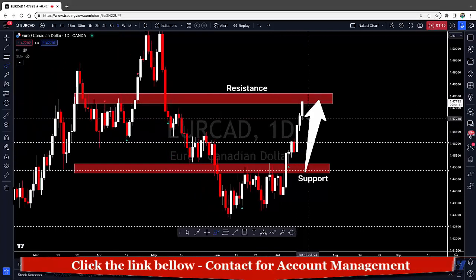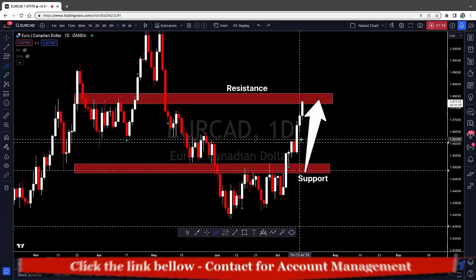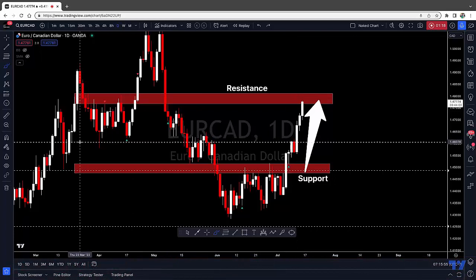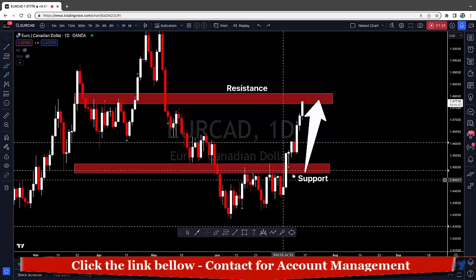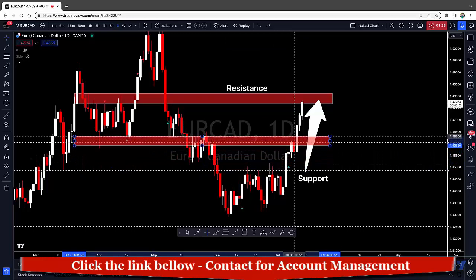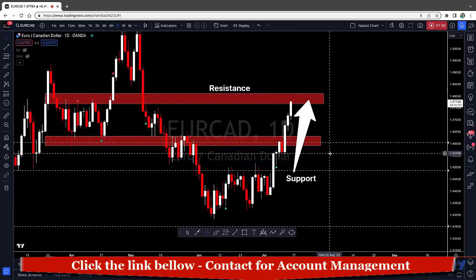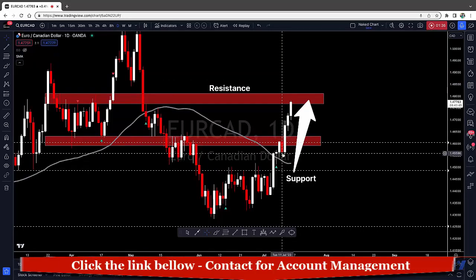As the price starts to come down and we see some type of bearish confirmation going into next week, we also have CAD news next week, so you have to be careful. I'm going to move my support zone up a bit because we want to follow the market structure — up to about this area here. And if we simply add our 50-period moving average, you will see that it aligns with this previous low here.